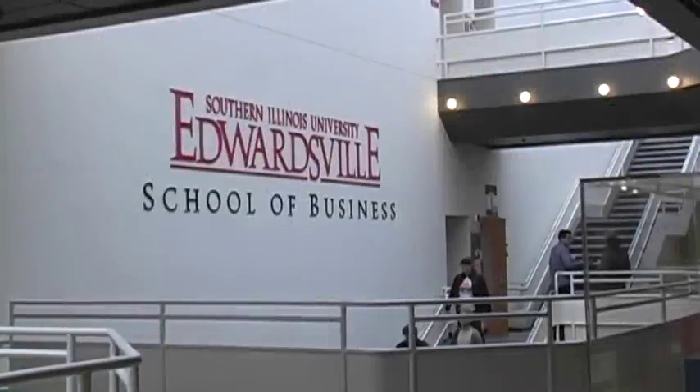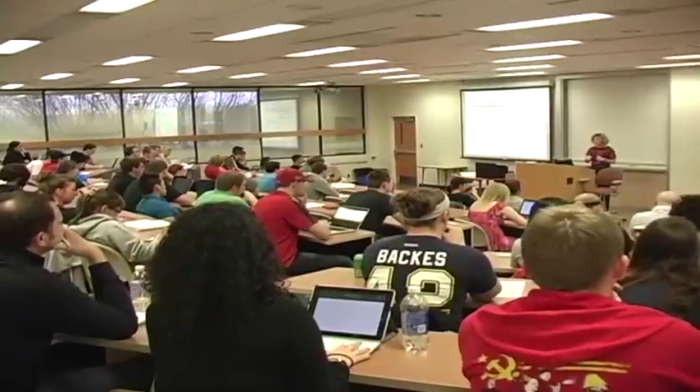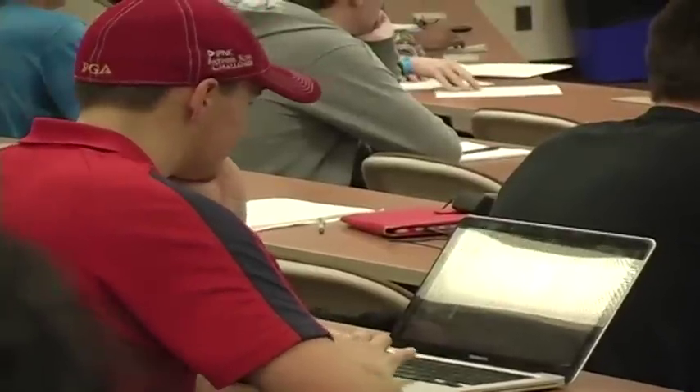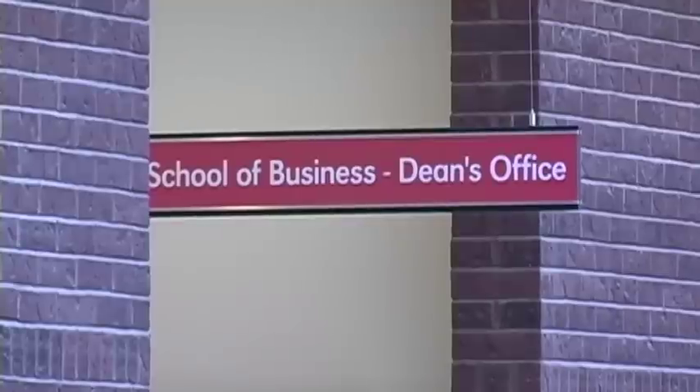Southern Illinois University Edwardsville School of Business is offering new coursework in its curriculum that combines project management theory with the use of technology from Smartsheet.com. Smartsheet's online collaboration tool was chosen by the faculty at SIUE over more traditional project management software. SIUE Dean of the School of Business Gary G. Martino said Smartsheet improves students' project management skills.